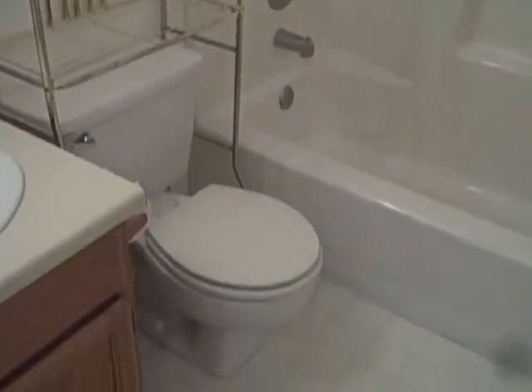Right here we have a coat closet and it's close to the entry, so that's nice. Of course, central air and heat, which is wonderful. This is the main bath — tub shower, very nice.